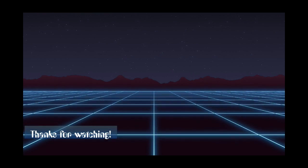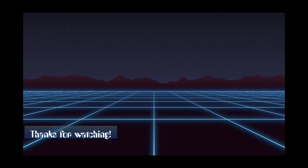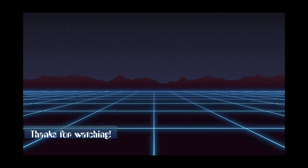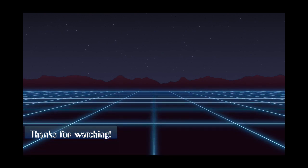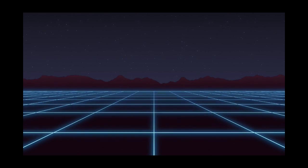Thanks for watching. If you enjoyed this video, please like and subscribe, and check out the other videos on this channel, and always remember when the future was cool.